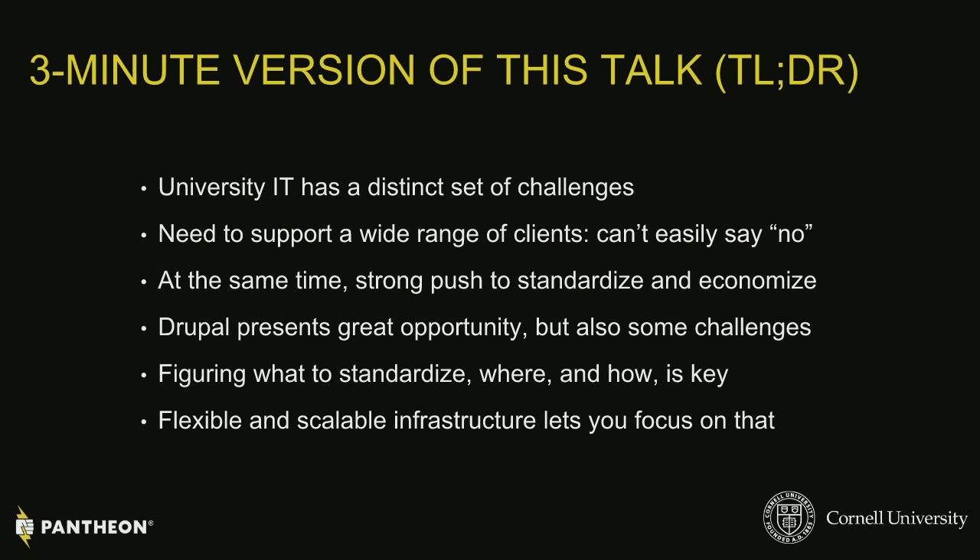University IT organizations face a distinct set of challenges when trying to adopt open source technology as a campus-wide solution. Often you see lots of organic adoption, which is wonderful and part of how open source gets traction, but when you start thinking about it as a real official thing for everybody across campus, it gets to be pretty challenging in ways that are very unique to universities.